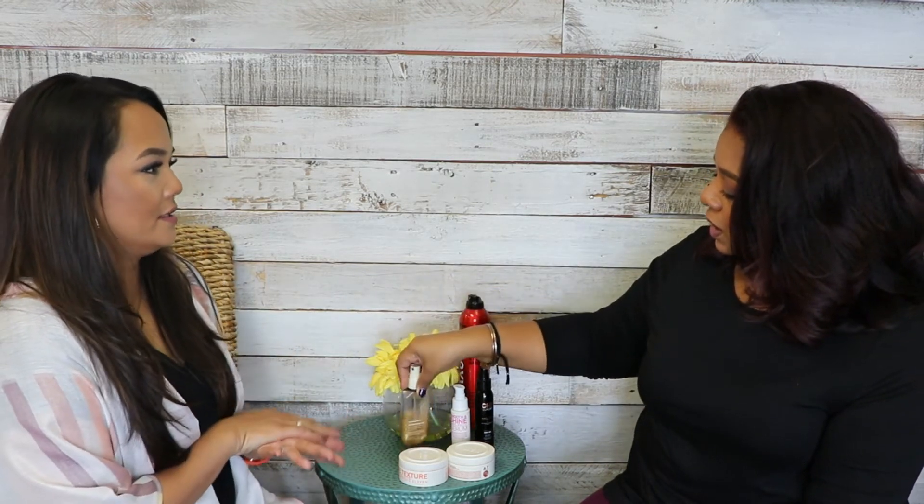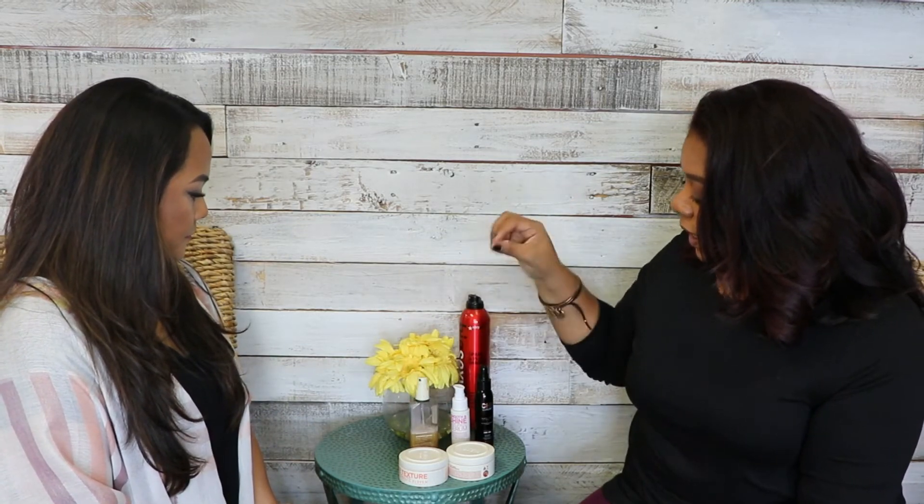This is Kevin Murphy Shimmer and Shine — when you shake it, it has gold flakes in it. It can be heavy on natural hair, but it works perfectly for extensions. When brides or bridesmaids show up last minute with tracks that are crumpled and tangled, I spray this on there and it literally untangles them and makes them curls beautifully. I don't know what's in it, but it's amazing for extensions.